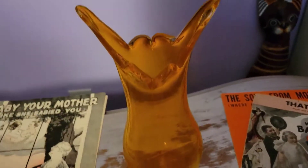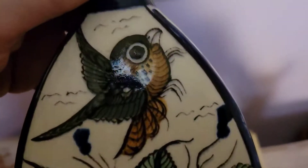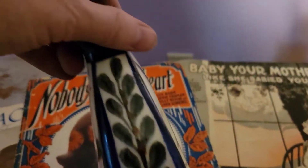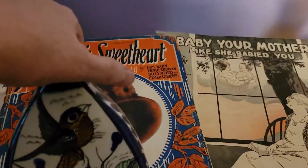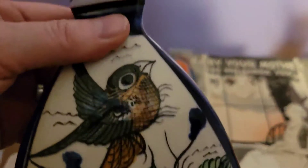This is amazing — this is Tonala, and it's Ken Edwards, signed 'KE.' I love the space, I love this bird, I love the flowers — it has so much detail. It's just absolutely beautiful; the shape of it is very unique as well. It's one of my favorite pieces that I picked up recently — I think it's really, really cool.